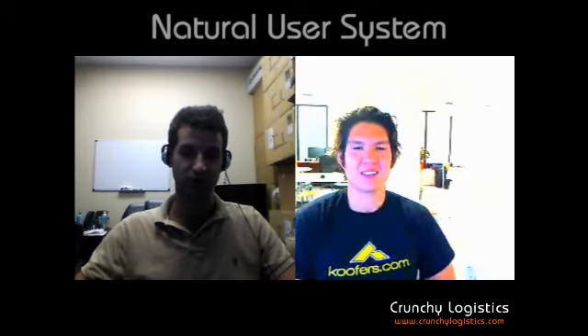Hey guys, it's Aaron Bittler and Bud Townsend from Crutch Logistics and we just wanted to give you a quick update to our Android at Home project — which actually it's not an Android at Home project, so sorry for all the confusion. It is actually Natural User System — that's what we call this.